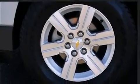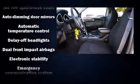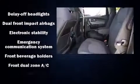A built-in garage door transmitter, automatic dimming door mirrors, a power lift gate, remote keyless entry and air conditioning.